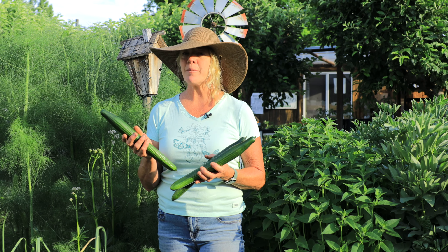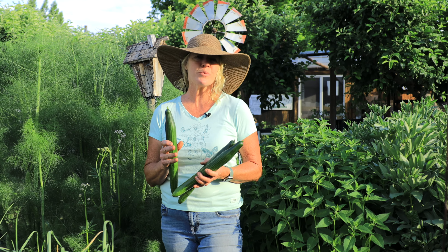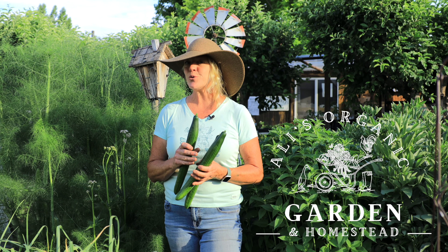Cucumbers are our favorite garden crop, but sometimes they fail or don't produce well if you don't follow a few key steps. I'll show you what they are and how I grow my cucumbers so we have enough to eat, preserve, and sell some in our farm store.